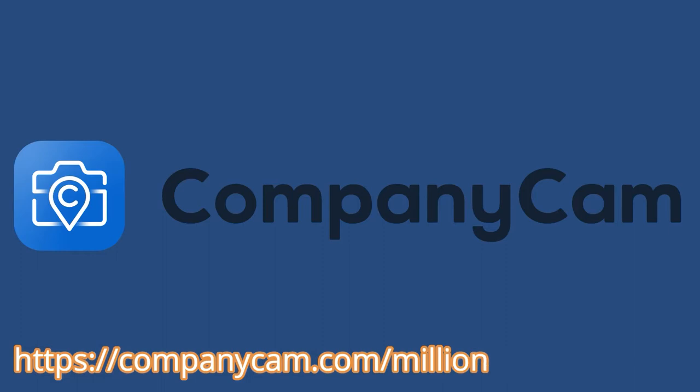CompanyCam makes it dead simple to communicate, document, and problem solve with guys in the field no matter where you are. CompanyCam brings documentation, communication, and liability protection together in one simple, easy-to-use app. Take unlimited photos and videos, share custom reports, create flawless before and afters, and communicate with homeowners — all from your smartphone. Check it out at companycam.com/million or in your app store.